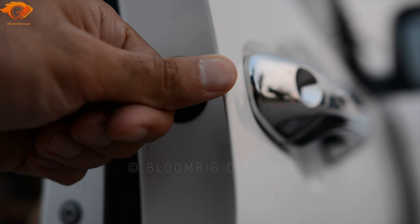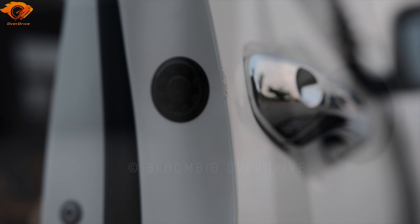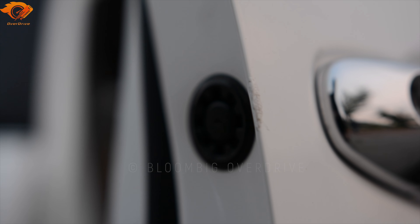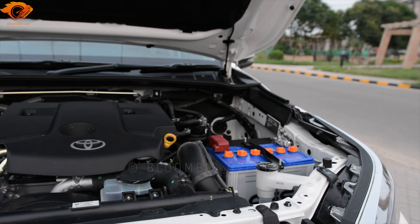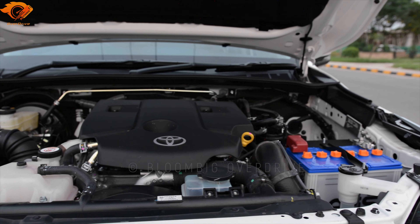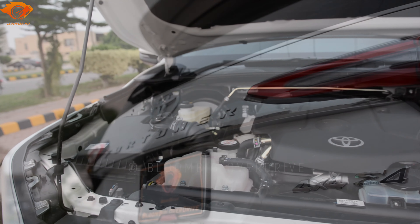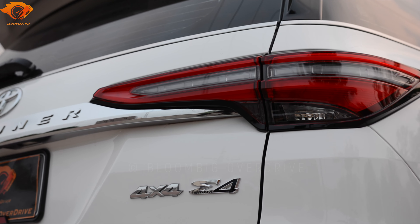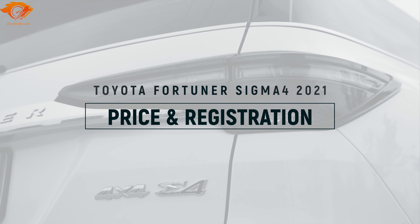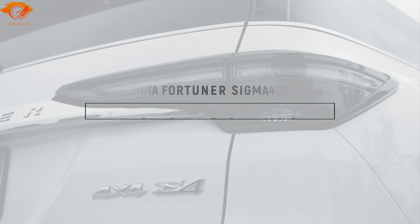He was disappointed with the delivery condition. The paint chip on the driver's door was unacceptable for a 0-kilometer car. He also put a post about this in the community when he received the car, and mentioned the issues publicly. He was asked about the price he paid for the car.